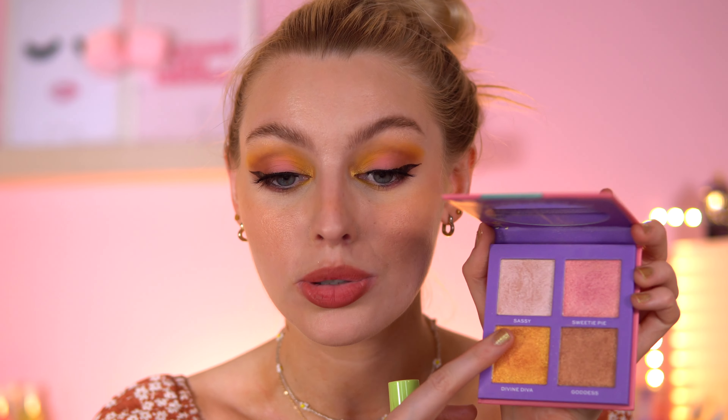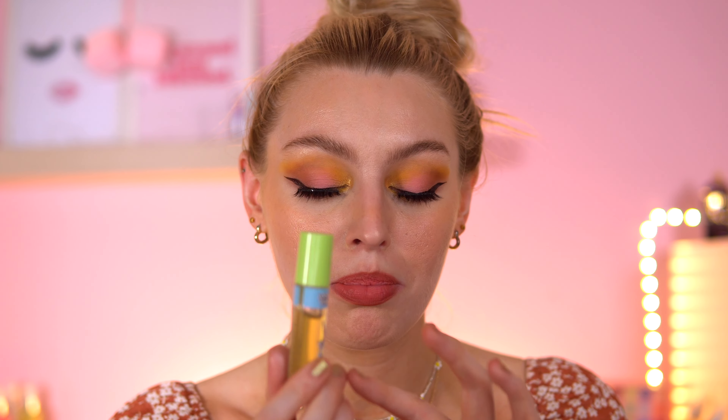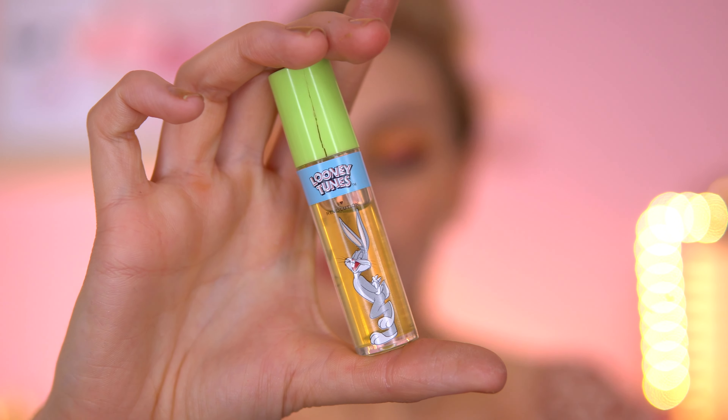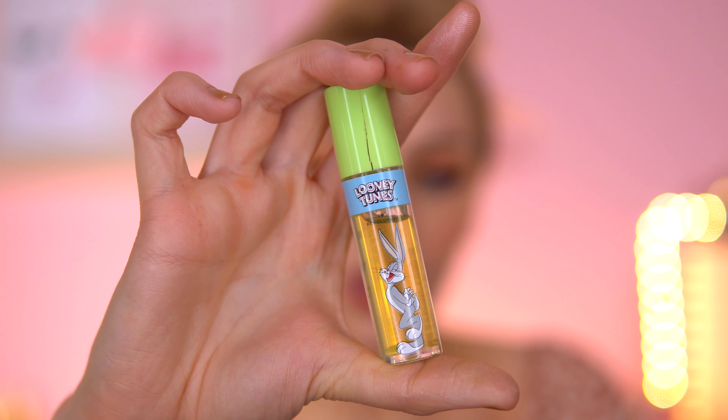Still on the Looney Tunes collection, I want to quickly mention the highlight. There's a shade called 'Sassy' that I always gravitate towards — it's quite icy toned with a little pink hue, but not too pink. And then there's the Bugs Bunny lip oil. These lip oils are adorable, very nostalgic, and also really nourishing. I've used quite a bit already.